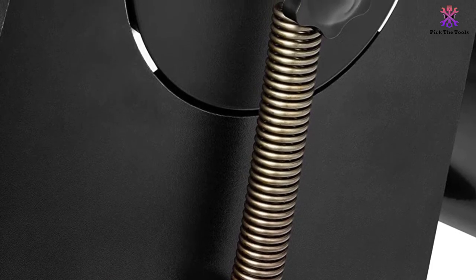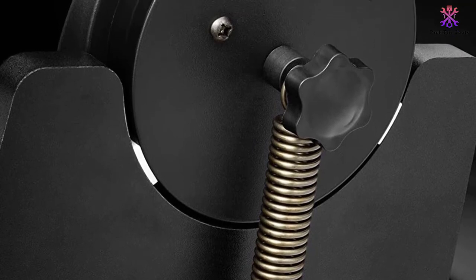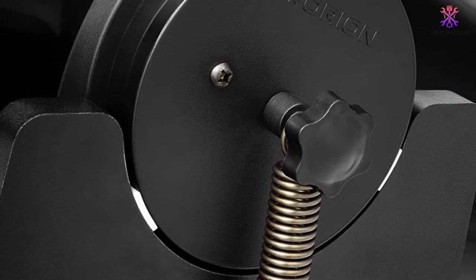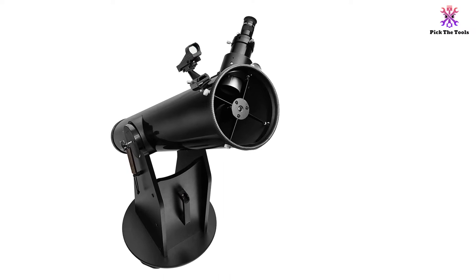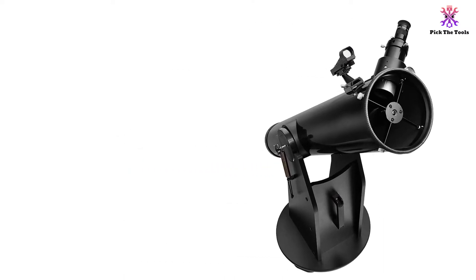The 25mm Sirius Plossl eyepiece is located near the front of the telescope, so you can see objects right above you without crouching near the ground. There are also a 2-inch Crayford focuser and an EZ Finder 2 aiming device to make it even easier to find the celestial bodies you're looking for. A carry handle on the bottom makes it easy to move it when needed.